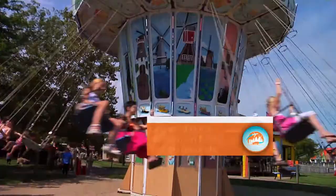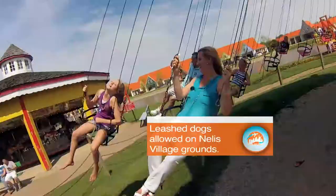All the fun and excitement is included with admission, including taking your goat for a walk.